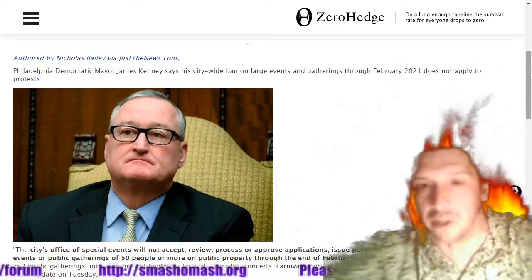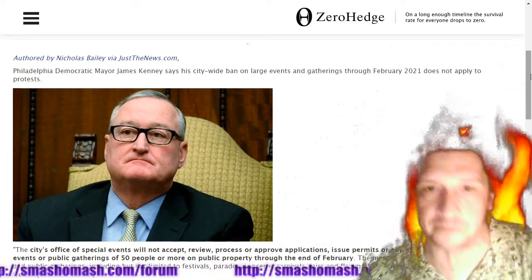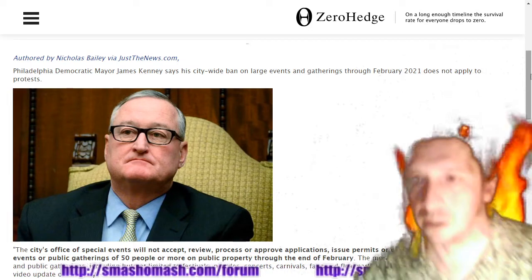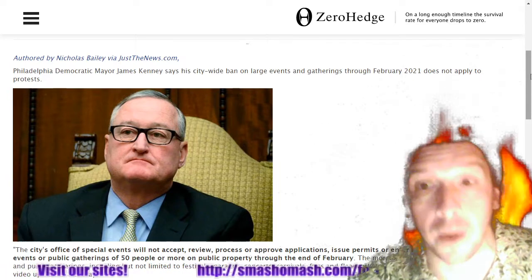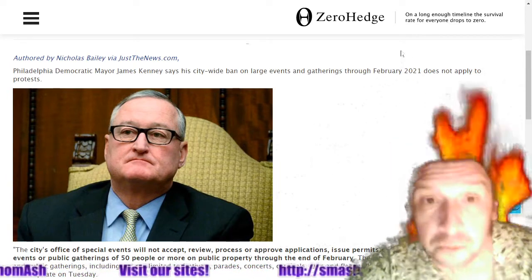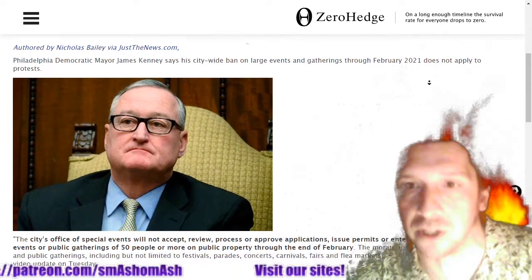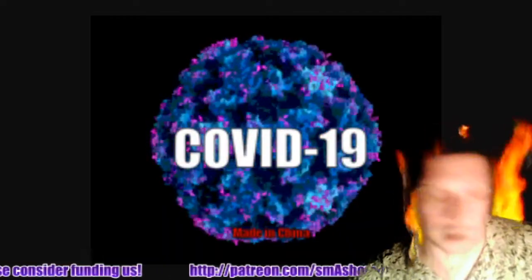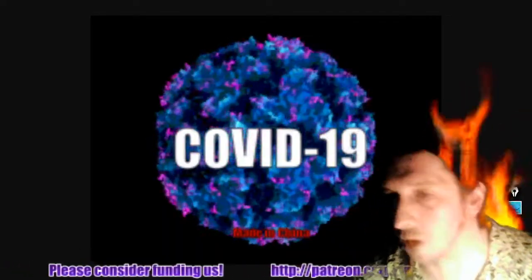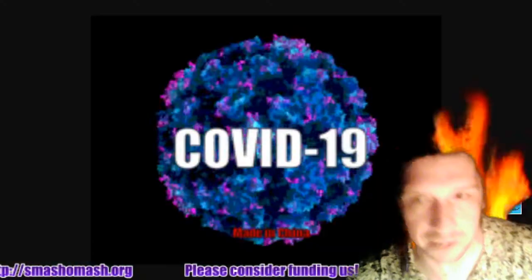We can't wait for Jim Kenney to leave office, vacate the city, move to Mars — or perhaps Venus. Turns out that you can gather in large groups to riot and burn down buildings as long as you wear masks and socially distance, but you can't have any large events. Why? Because Jim Kenney is a corrupt douchebag.